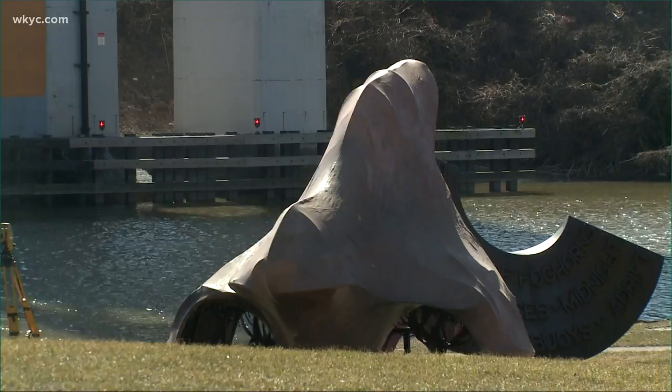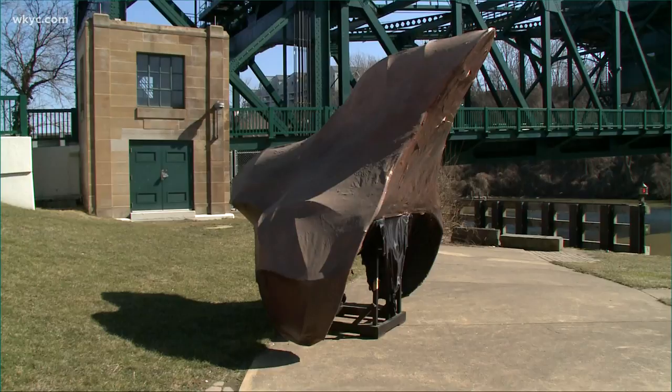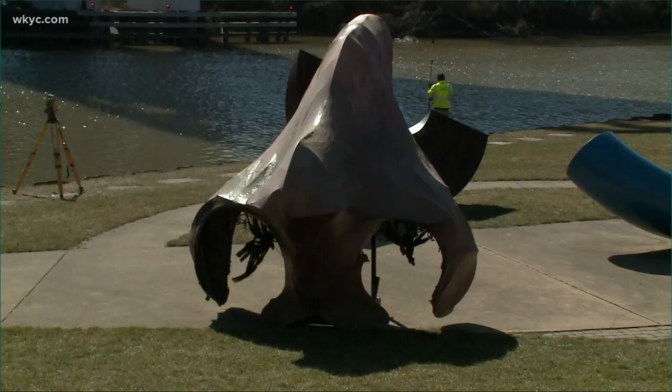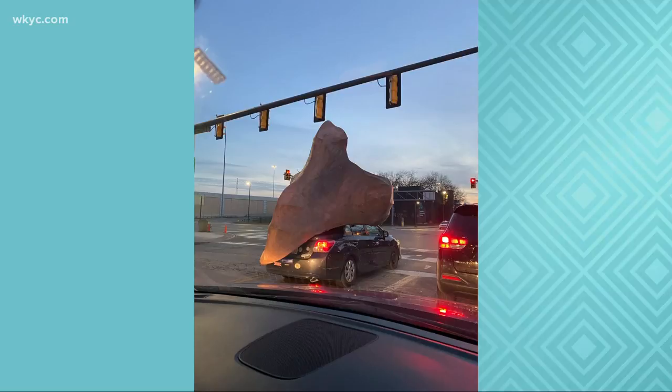Is anyone missing their nose? Canalway Partners posted on Twitter that this nose sculpture just showed up at Hart Crane Park recently and they don't know where it came from or who put it there. Jim Ridge with Canalway Partners says it appeared sometime Saturday night. They've put out a call on social media, but so far no one has claimed it.